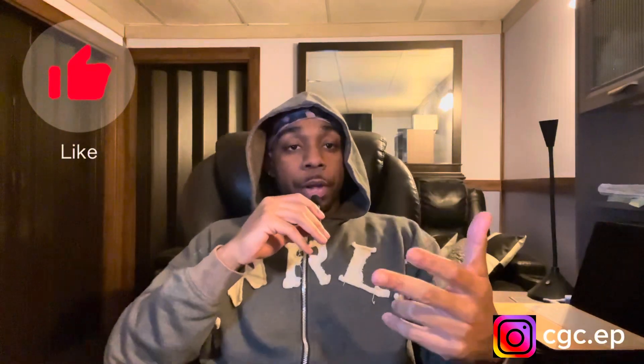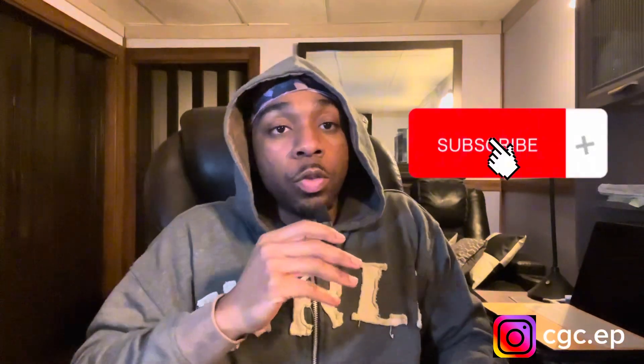What's going on YouTube, I'm back again with another video. Make sure you like, comment, and subscribe. This video is going to explain the fastest way to go from bad credit to good credit — the blueprint.